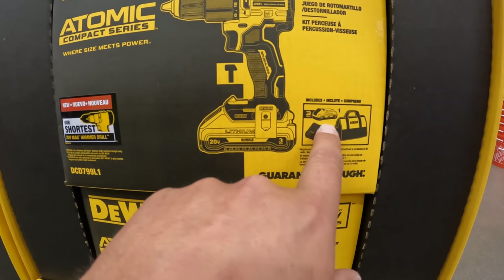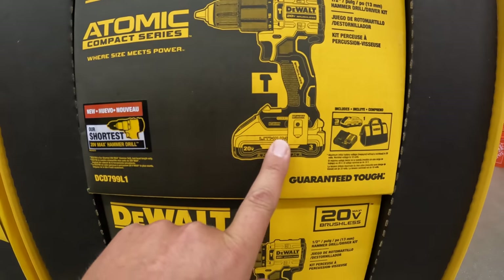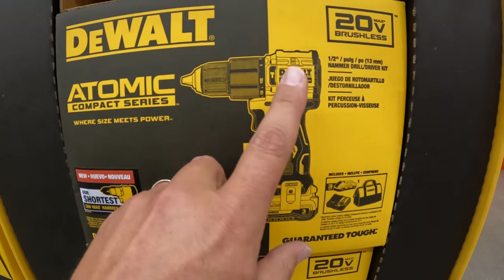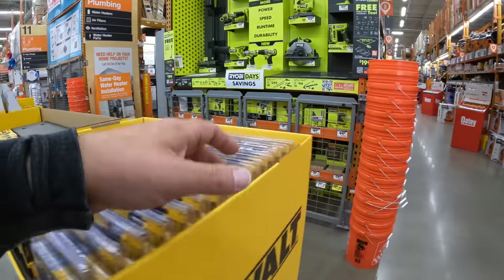The Atomic compact hammer drill comes with a 3 amp hour battery that has 21700 cells, a charger, and a bag — $189 for that. That's not a bad deal. This does look like it might be the new model. Thank god these sales are out.